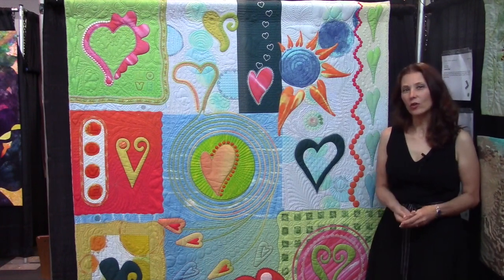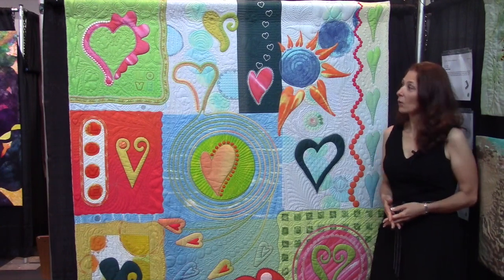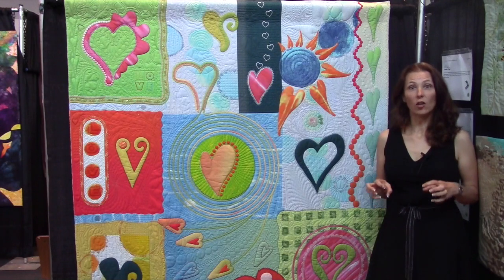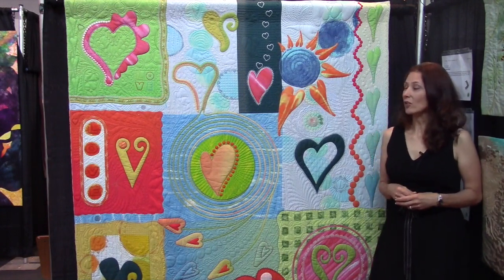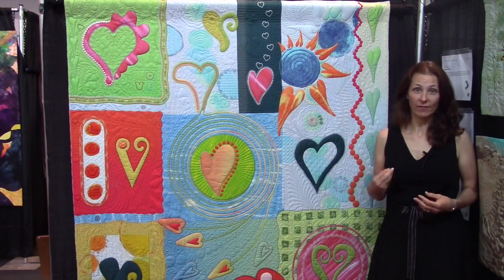I added circles to it, and basically if it was hearts and circles, it was fair game for this. With this particular quilt, I wanted a simplistic design that had a lot of blank space so I could really focus on my hand quilting. I like to do innovative hand quilting, and to show people that it doesn't have to be just cross hatching and feathers.